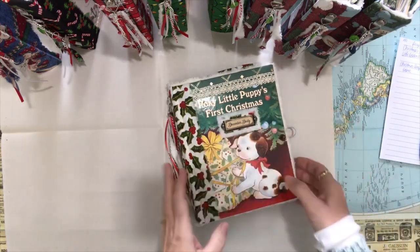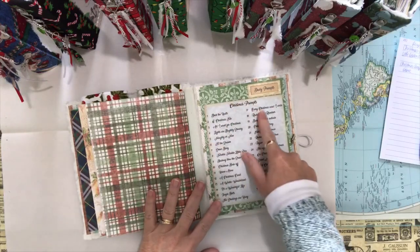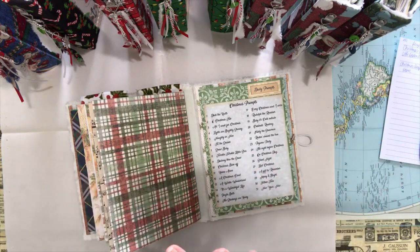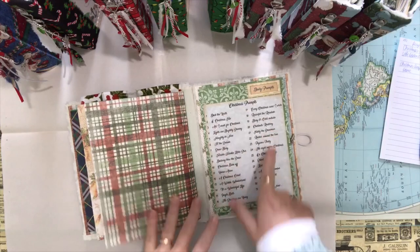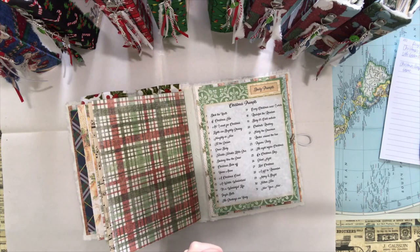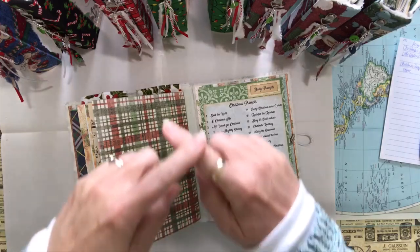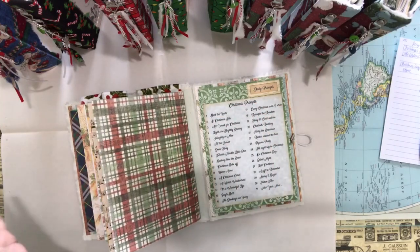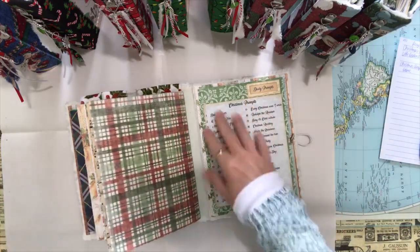For these specific December dailies I decided to create a prompt list. I'm going to flip to that page to show you. I've created 31 prompts — you can use this December daily for just daily journaling, but some people have a hard time figuring out what to write about each day. I followed along on Instagram with the December clipboard challenge; a lady sold clipboards and did a prompt list so every day you had a prompt and did a little collage.